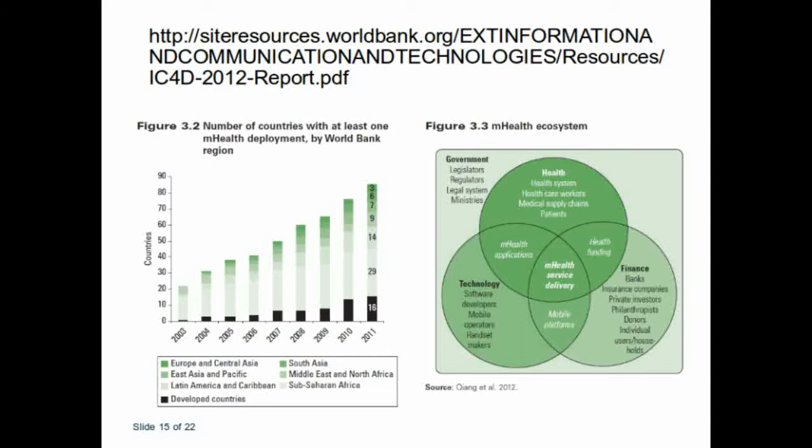This is the latest World Bank report, which indicates the impact of the mobile telephone regarding mobile health. The URL is left at the top for you to download — it's a huge report and will be valuable to read through, as it also applies to different other fields. You can see the involvement of mobile health service, where you have to look at finance technology, your health situation, your system, and your government. On the left-hand side you can see the number of countries with at least one M-Health deployment by World Bank region up to 2011 — very interesting statistics showing the influence that mobile health can have on countries in developing contexts.